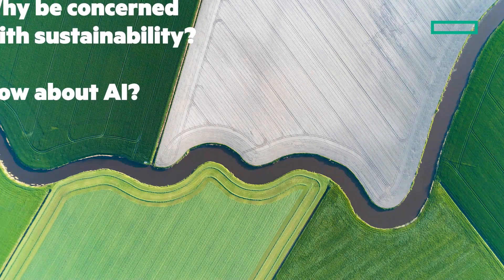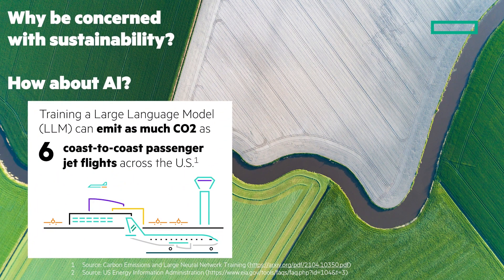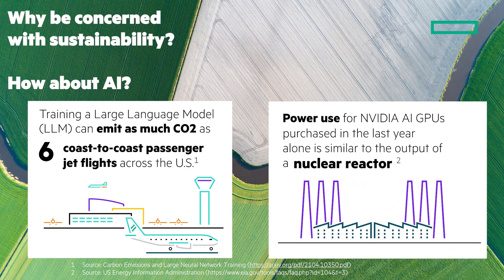Why should we be concerned about sustainability? Did you know that training a large language model can emit as much CO2 as six coast-to-coast airline flights across the US? And if we look at the power use for the AI GPUs from NVIDIA that were purchased last year alone, the power used was similar to the output of a nuclear reactor. We need to be responsible citizens of the planet and meet regulatory requirements. HPE can help.